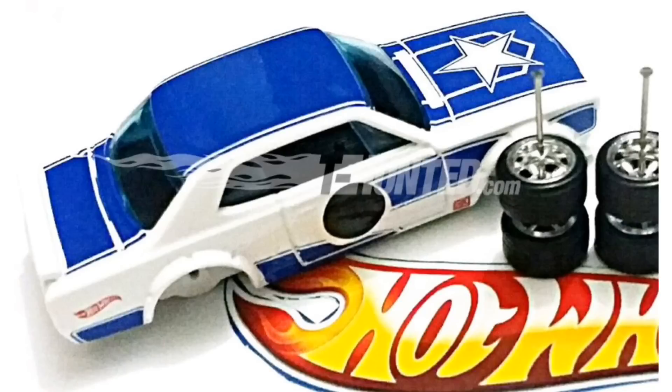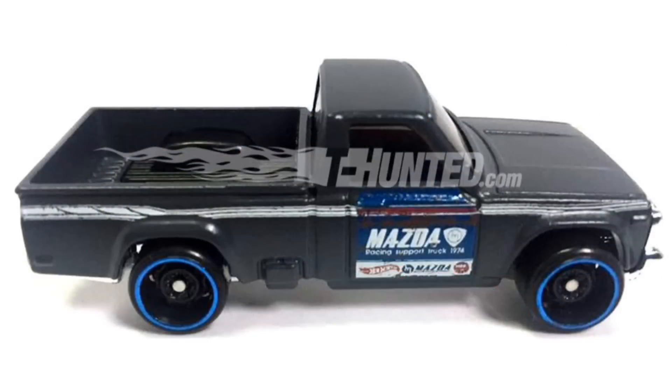And if you're not impressed by Nissans, there's also a brand new Mazda pickup truck. This is a pretty cool vehicle — it's the Mazda REPU, which stands for Rotary Engine Pickup Truck. It's a vehicle that you definitely want to add to your pickup truck collection.